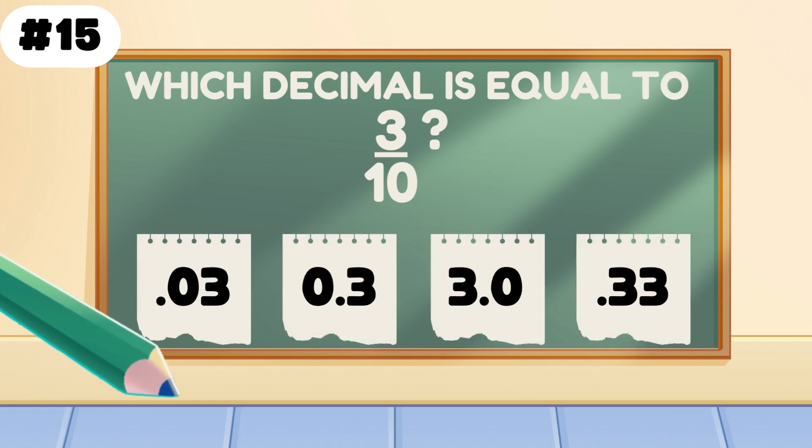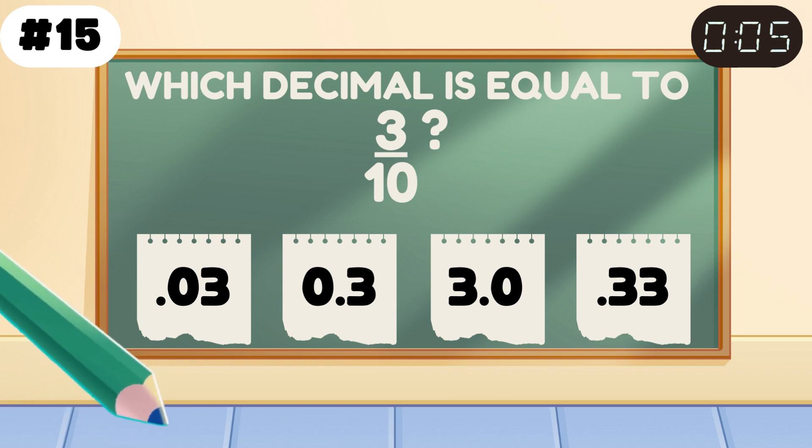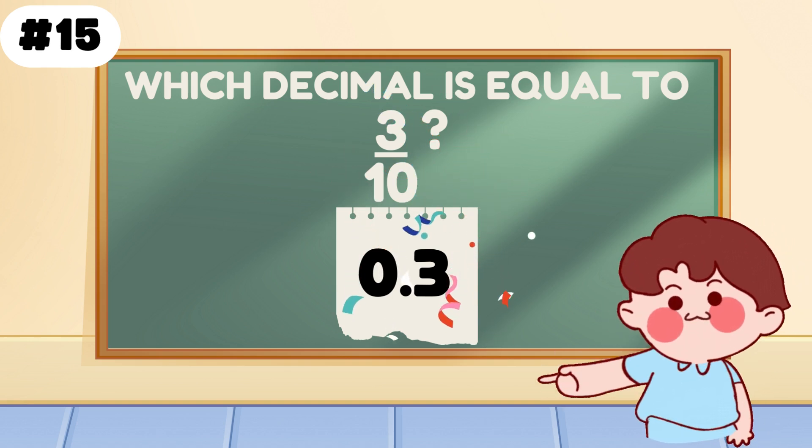Which decimal equals 3 tenths? Decimal detective says 0.3 — you cracked the code.